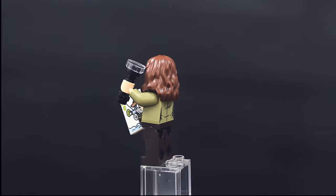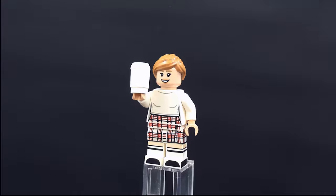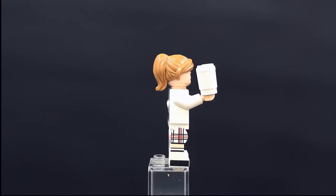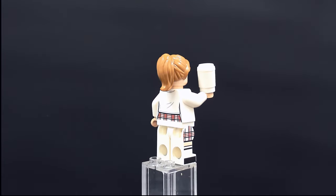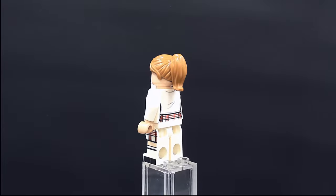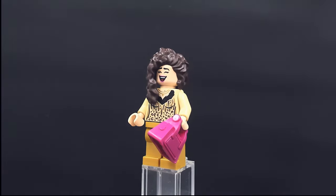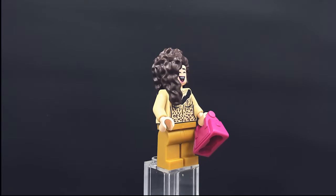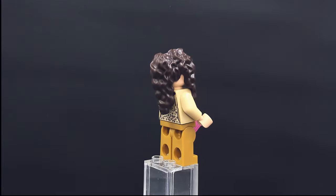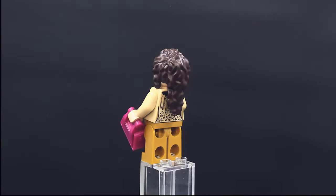Now we have some Friends figures. This is Rachel Green in her plaid skirt, and this figure is remarkable because it has leg printing and toe printing on both sides of the legs — extremely detailed. This is a Janice figure which doesn't have any leg printing unlike Rachel, but has a really awesome facial expression, a big wild hair piece, and a nice little bag as an accessory.